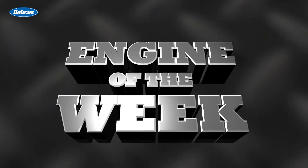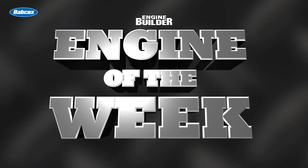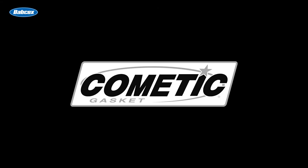I'm Greg Jones, the Managing Editor of Engine Builder Magazine, and welcome to Engine of the Week. This video is sponsored by Comedic Gasket — sealed by Comedic.